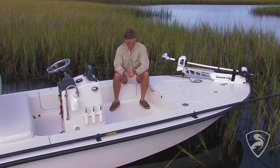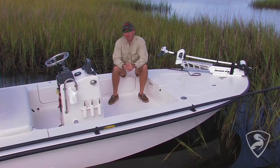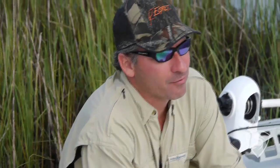It's got a great live well, the boat's fast — it'll run in the 50s with my 130 E-Tech — and it also will pull shallow in less than nine inches of water, so it's a great boat for tournament fishing but it's also a great boat for the wife and kid.